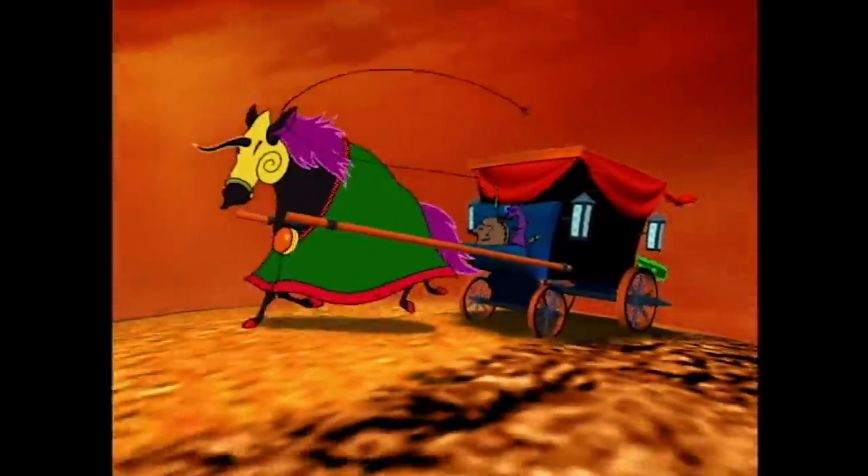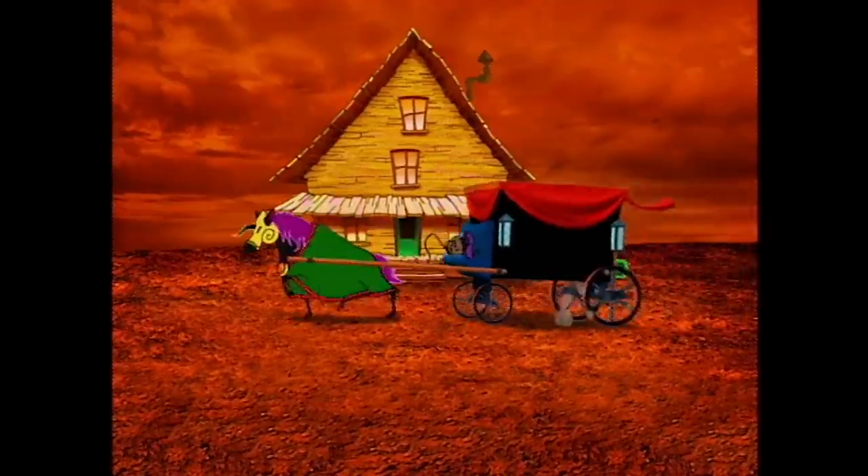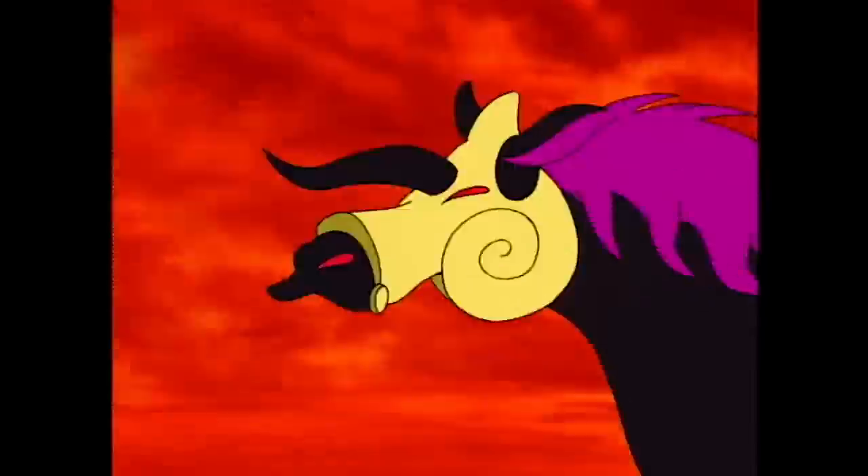A creepy horse-drawn carriage right out of Dracula or another classic horror film of that sort. At first I didn't like that the wheels in the carriage were computer-generated, but I'm finding more and more with this show the more they use CG, the more otherworldly it seems to come across — and it's actually growing on me. When you see this carriage coming up and you see those 3D wheels, you kind of know something's off about it. It really feels otherworldly, right down to it not being the same type of animation. Also, I never noticed — that's a black unicorn. How often do you see a black unicorn?